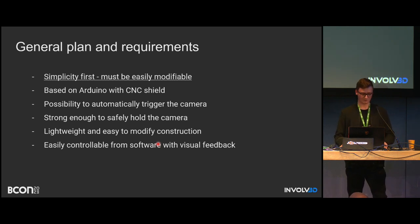The general plan is quite simple. I decided to keep it simple at the beginning, so I used Arduino — very cheap, easy to find tutorials online, and easy to program. The hardware must be easily modifiable, so I went with plywood with laser cutting. Another key criterion is the possibility to automatically trigger the camera using a simple relay module. The robot must also be strong enough — since the camera mounted on it is often a hundred times more expensive than the robot itself — and lightweight.